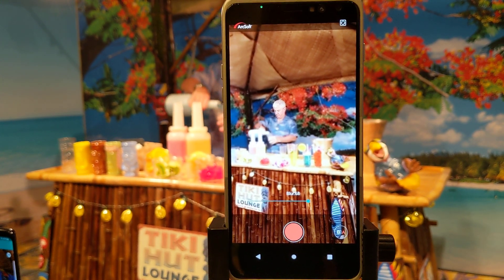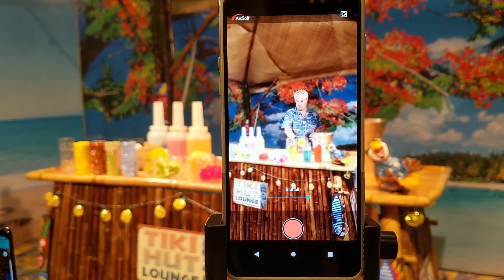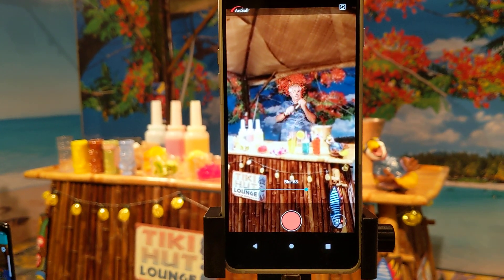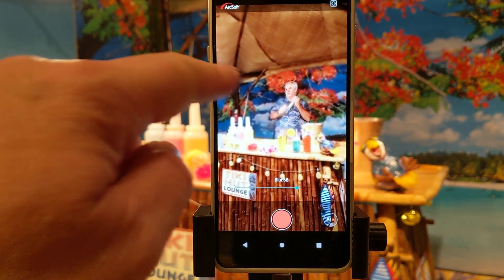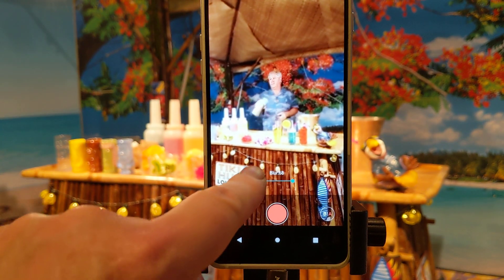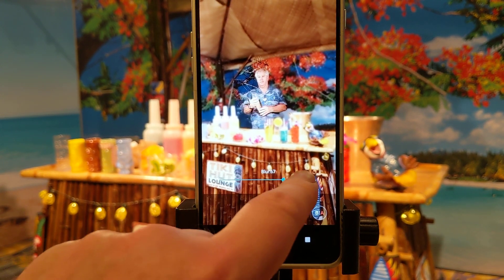What we're looking at here is single-camera video bokeh. Now, the 855 actually had video bokeh as well, but it used two cameras, multiple cameras. This uses a single camera, and so what we're looking at here is we're actually looking at the subject, which it's actually detecting, as well as that background, which we can de-blur and blur.